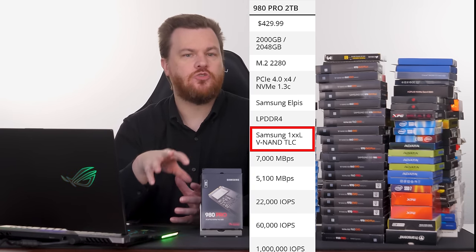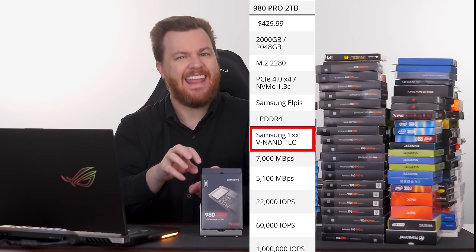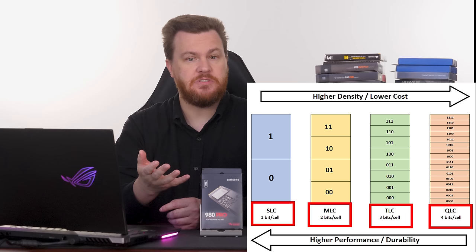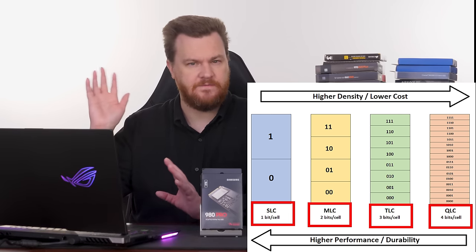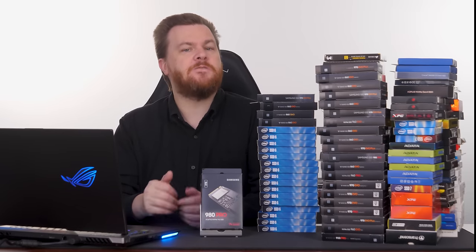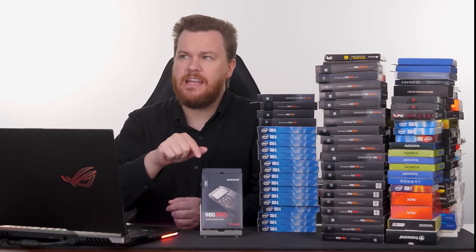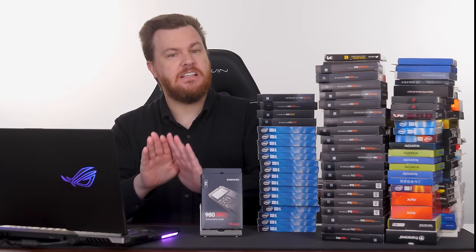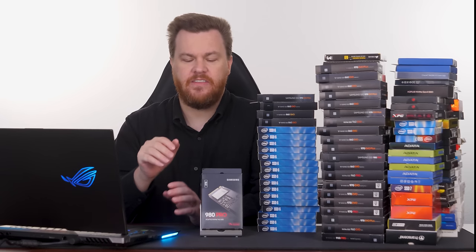The Samsung 980 Pro is a Gen 4 PCI Express premium NVMe drive. It's TLC — tri-level cell — meaning three bits stored per NAND cell. There's SLC (one bit), MLC (two bit), TLC (three bit), and QLC (four bit). A five-bit cell is coming, but those will be horribly slow and likely used for archive storage. The Samsung 990 Pro launched for about 50% more money and is faster, but it's still Gen 4, not Gen 5 — in my opinion not worth the price premium until prices come down.